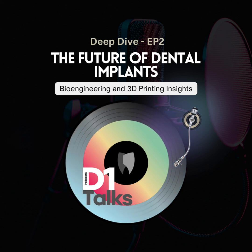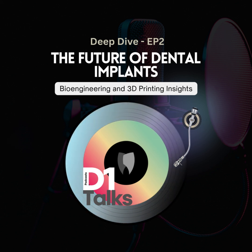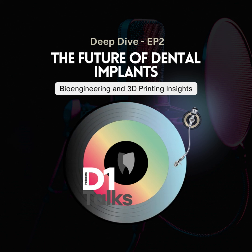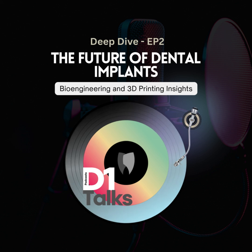Studies show it can actually heal something like 30% faster than older types of implants. Faster healing means less discomfort and better results — a total win for the patient. So we've got the perfect fit, quicker healing. What else is 3D printing doing for dental implants? Materials are a big thing. Titanium's been the go-to, but now with 3D printing we can use stuff like zirconia, even bioglass.